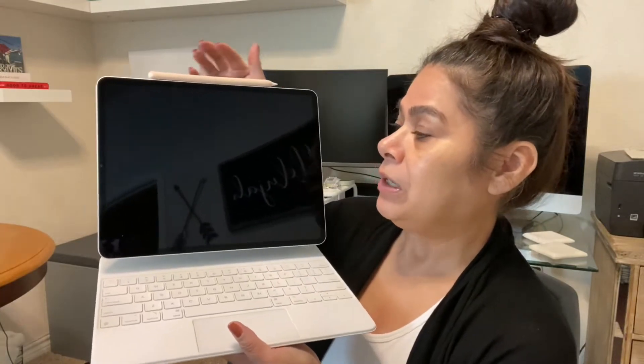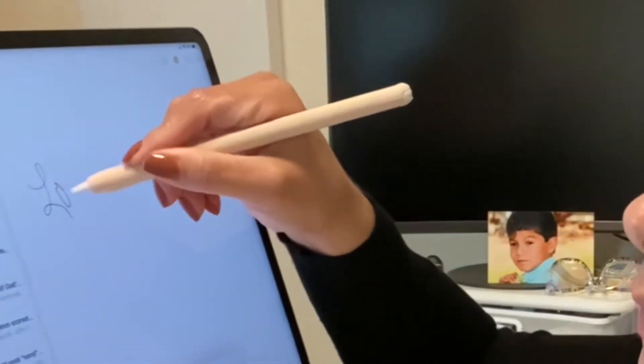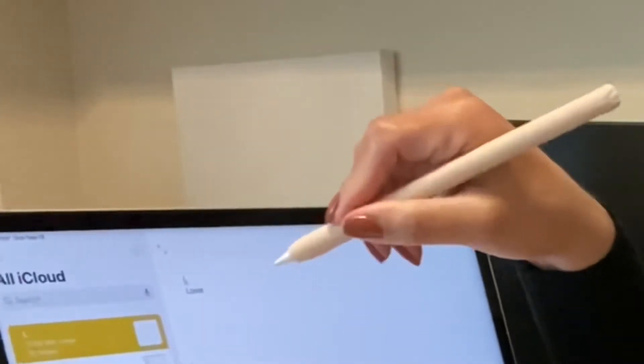It does allow it to still charge on my iPad — as you can see, it allows it to still be magnetic up here, and I'm pretty sure it still allows it to work on notes. You just tap it and you're able to write, and I have it set to convert it into text, which is really nice. I really do like this.